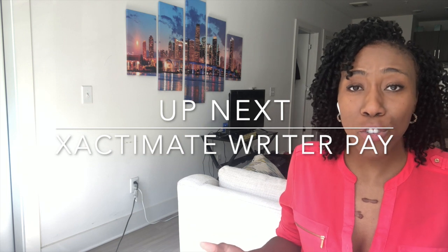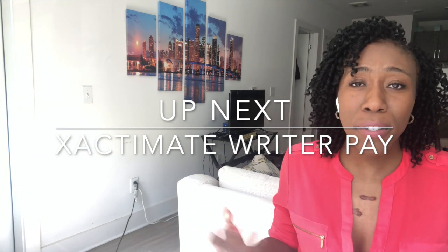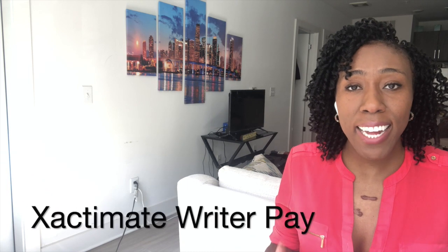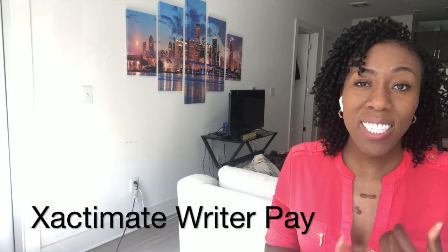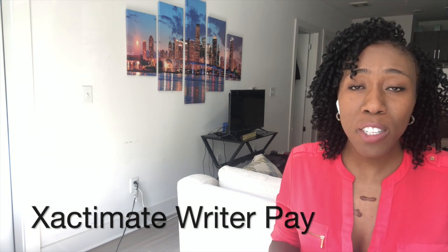Xactimate is the number one estimating software that claims adjusters use. It's going to be used by about 90% of the companies that you go out there and work for. So if you want to be part of that percentage that actually has consistent work and high earnings, and you're not getting kicked off your deployments, the Xactimate program is where you're going to want to hone your skills.